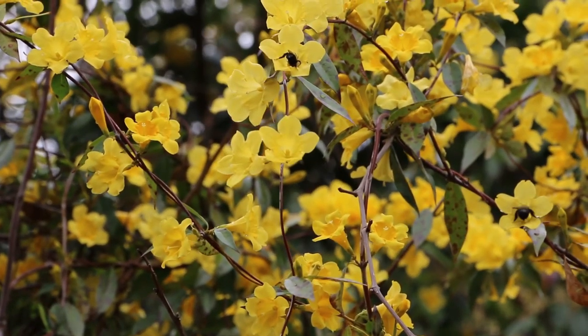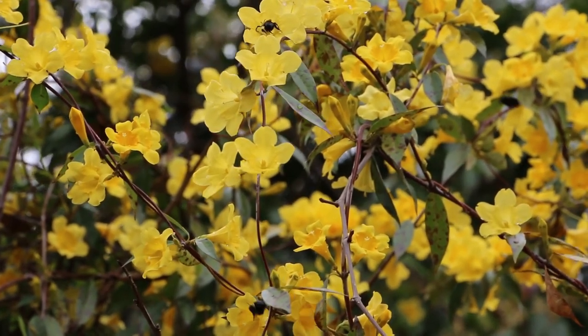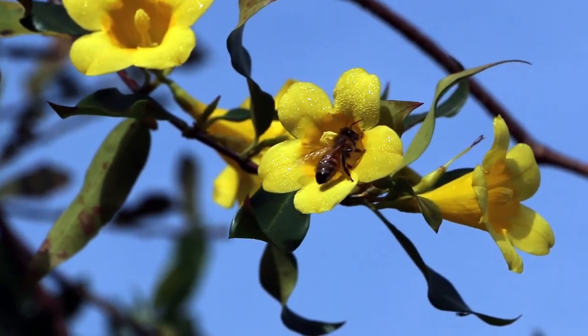Its bee pollinators are likely to visit dozens of flowers in a row before moving on to the next plant. So distyly helps Carolina jessamine avoid inbreeding and minimize pollen waste.